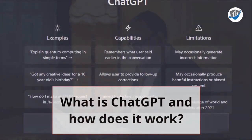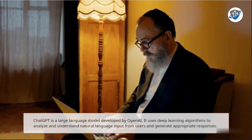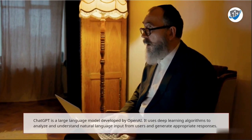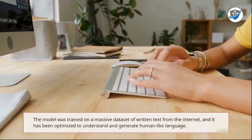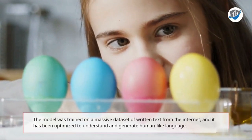What is ChatGPT and how does it work? ChatGPT is a large language model developed by OpenAI. It uses deep learning algorithms to analyze and understand natural language input from users and generate appropriate responses. The model was trained on a massive dataset of written text from the internet, and it has been optimized to understand and generate human-like language.